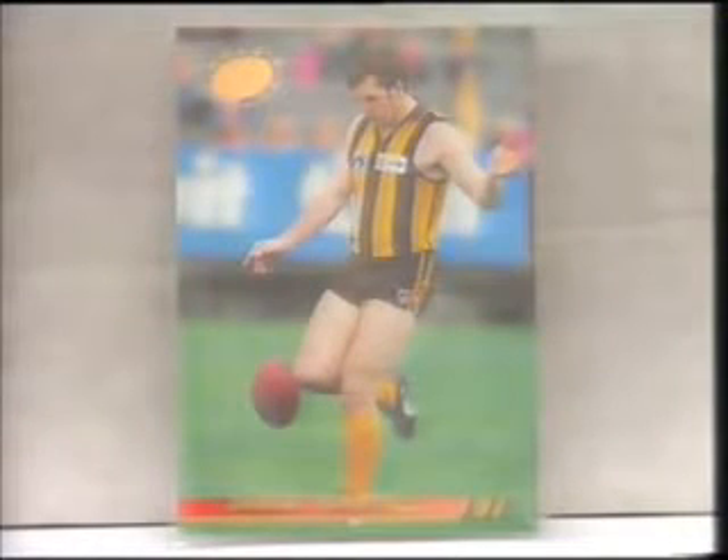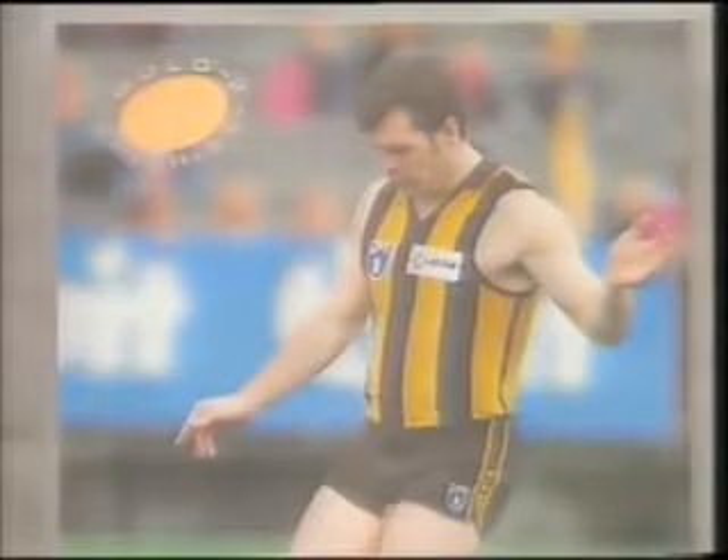The more common, if you can call them that, of the special cards would have to be the gold cards. These are cards which have a gold embossing.